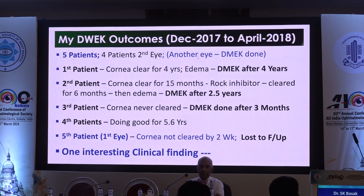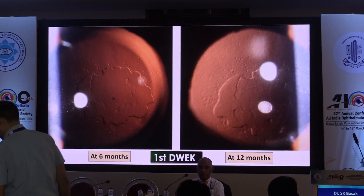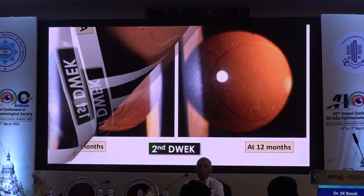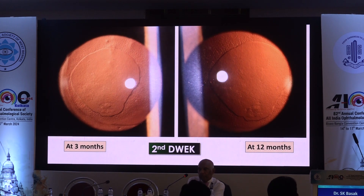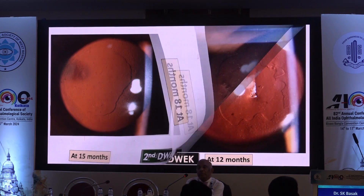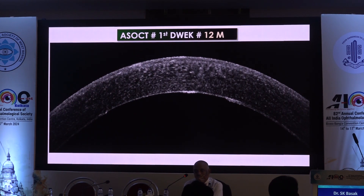Outcomes: one patient was lost to follow-up, and only one patient is doing fine after five years — and that will probably also fail after six months to one year. One interesting finding: if you see the retroillumination pictures at six months and 12 months, there is reappearance of guttata in the central area where I performed the descemetorhexis. This is seen in another patient too — guttata appearing in the center where I removed the entire DM-endothelial complex. After 18 months, guttata appearance is clearly visible on retroillumination. In the fourth patient at year four, certain holes and other changes are appearing, and on ASOCT there is elevation in the central part, though the patient is still doing well with only a monolayer of endothelium in the center.